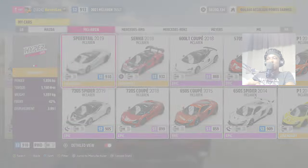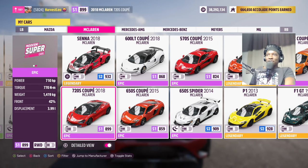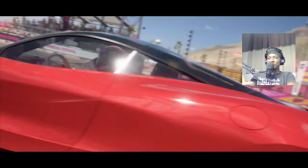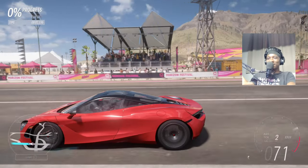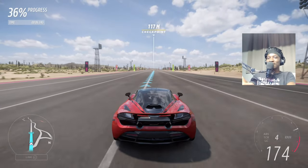Now it's time for a quarter mile drag race. Let's start with the car with the lowest power — 710 horsepower. The 720S coupe, this is gonna be interesting. Traction was fighting for its life right there — let's go!